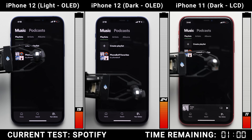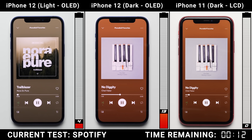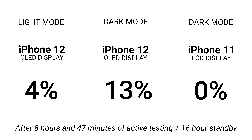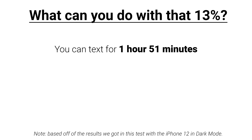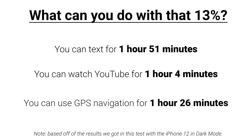As we work on Spotify, the iPhone 11 is down to its last 11%, which unfortunately is only good enough to last it 47 minutes before it ran out completely. Put through the same exact set of tasks, the iPhone 12 with dark mode nets a 13% advantage over the iPhone 11. Even with light mode enabled, the iPhone 12 has a 4% advantage, but 13% is a huge difference. Based off of this test, 13% is good enough to give you an additional 1 hour and 51 minutes of texting, or 1 hour and 4 minutes of watching YouTube full screen, or even an additional 1 hour and 26 minutes of navigation.